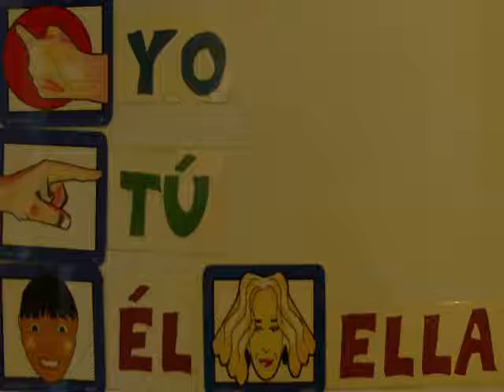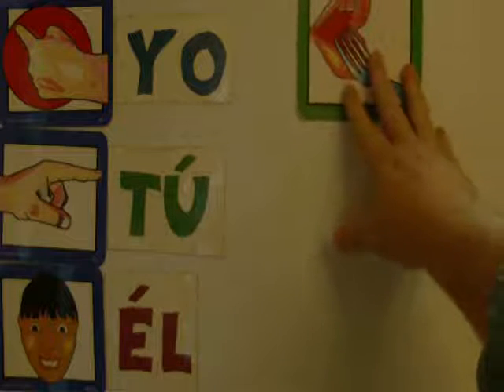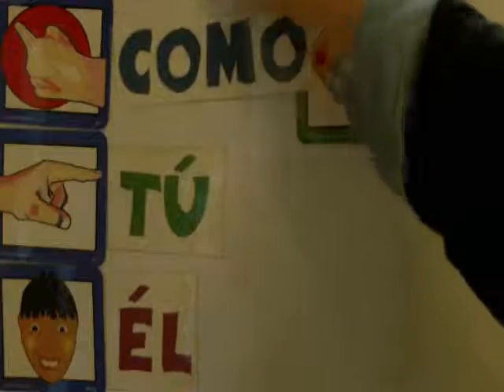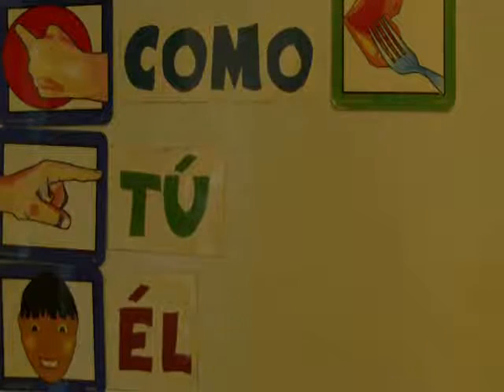Now we're going to look at some different verbs. We're going to start with the word 'to eat.' We're going to use a picture with a fork coming toward a mouth to show that it means to eat. Comer is the verb to eat. Repitan: comer. The blue form — the first person singular form for comer — is como. So instead of putting yo right here, we switch out and put como instead. You can say yo como, but como also means 'I eat.'